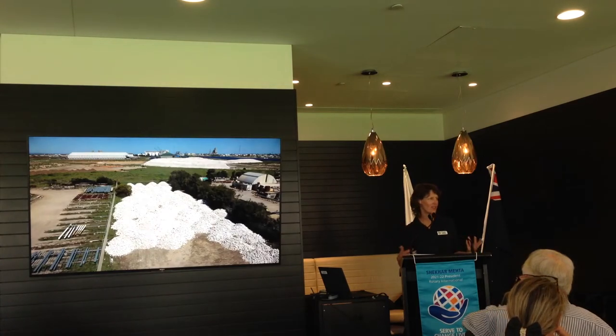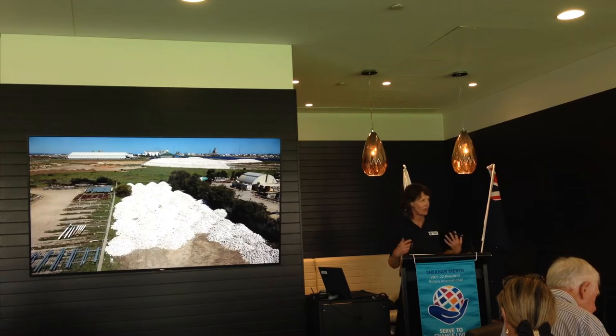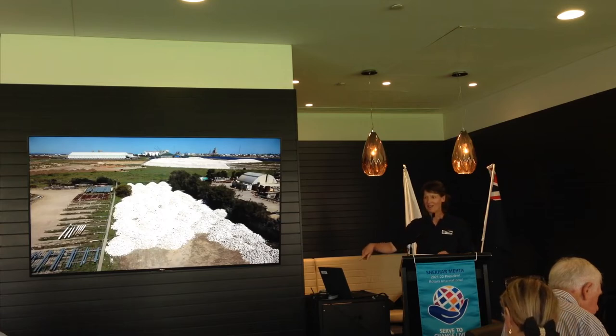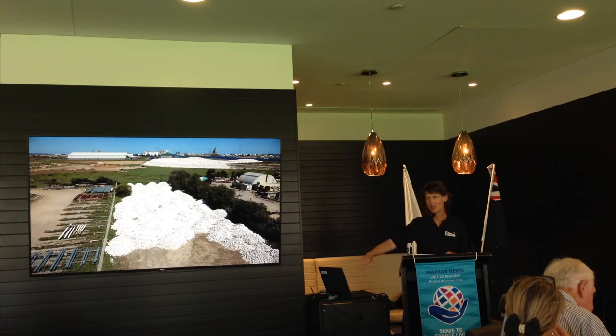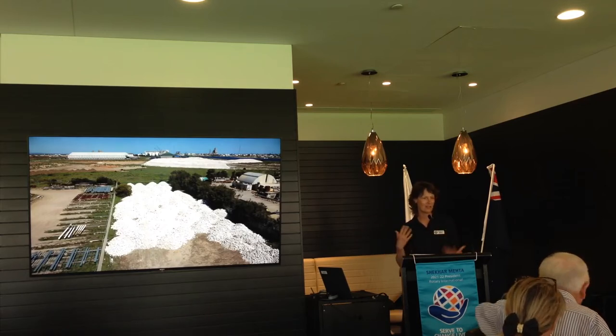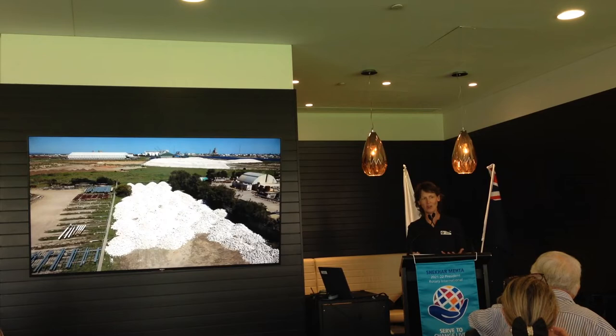I thought I'd share how we build the reef, because a lot of people are really interested in that. Limestone is key, because we need something for the oysters to attach to. We source our limestone from a quarry at Anguston, and here it is being stockpiled down at the port — about 2,000 tonnes in this picture. For the two reef builds we did back-to-back last year, we needed about four times as much. That gives you an indication of how much limestone we're quarrying, and how many jobs are involved in trucking it back and forth — a nice local economic stimulus, which we call the restoration economy.